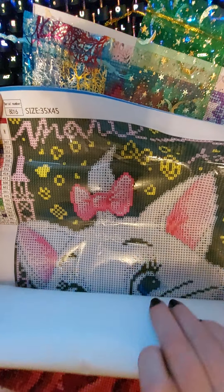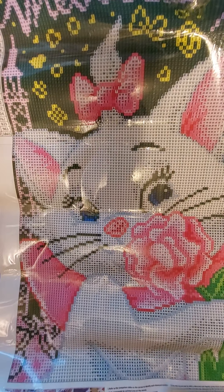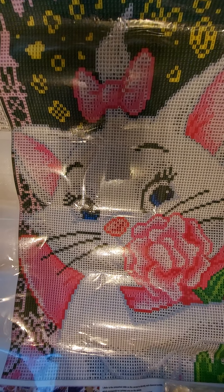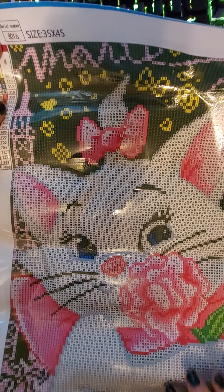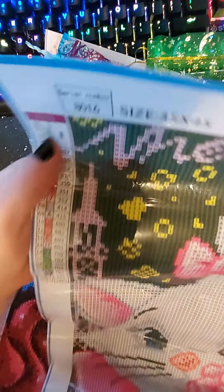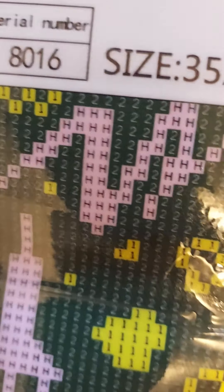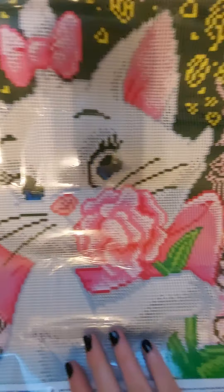Oh my god, this is so cute — it's the Aristocrats. Marie from Aristocrats. And I'm not even worried about the diamond painting. Even the black you can read without any lighting, and it's very clear symbols. I'll have to maybe do an unboxing on this. The glue's pretty good. It's got 20 different colors. But I'm not here to do the full unboxing for this — this was just part of the package, so I'm just going to show it really quick.